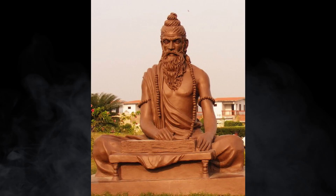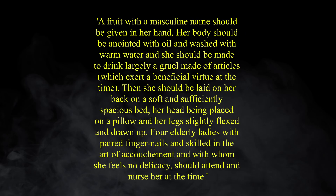In 6th century BC India, the physician Sushruta left detailed scientific records of pregnancy and birth, which seemed to have involved women laying on their backs during childbirth. When labour begins, a fruit with a masculine name should be given in her hand. Her body should be anointed with oil and washed with warm water, and she should be made to drink largely a gruel made of articles which exert a beneficial virtue at the time. Then she should be laid on her back on a soft and sufficiently spacious bed, her head being placed on a pillow and her legs slightly flexed and drawn up. Four elderly ladies, with paired fingernails and skilled in the art of accouchement, and with whom she feels no delicacy, should attend and nurse her at the time.